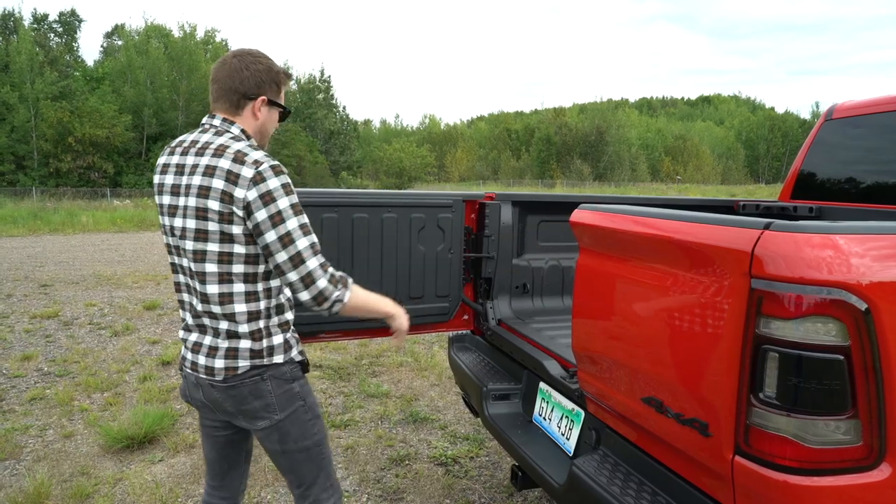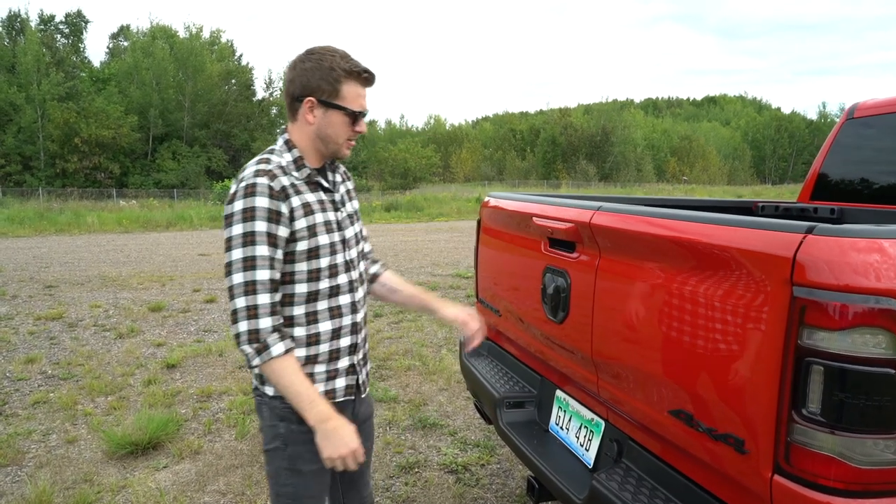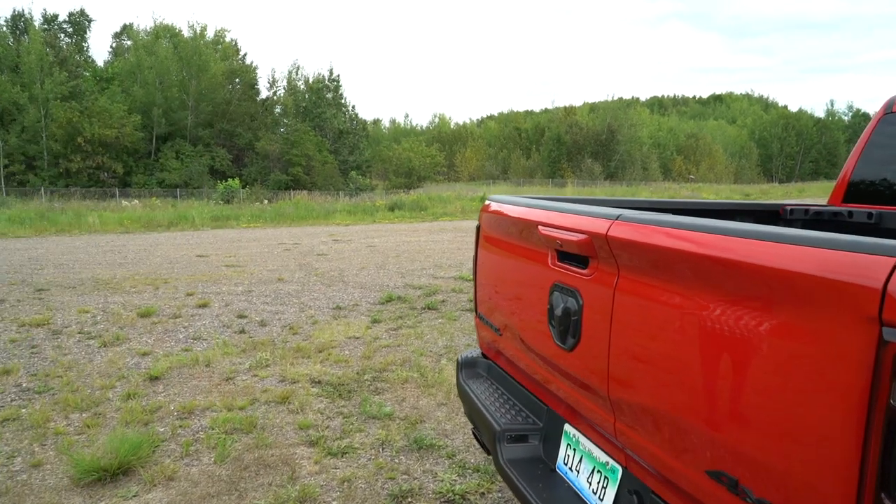That added functionality is good news because the RAM 1500 EcoDiesel can haul more than 2,000 pounds. Even in the Rebel model we're driving with the big knobby tires, the air suspension keeps the ride nice and smooth.